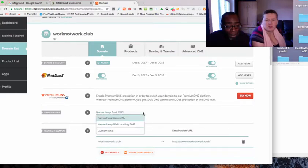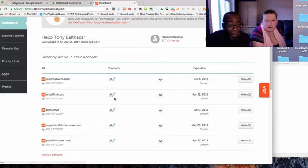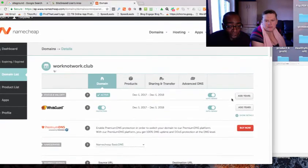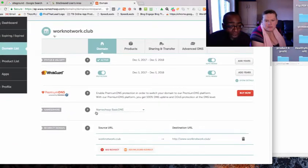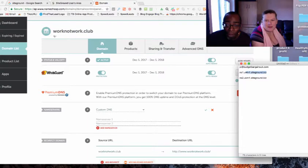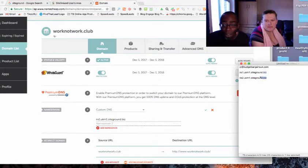Back on Namecheap, go to manage the domain and scroll down a little bit to where it says Name Servers. It will be set to Namecheap Basic — we're going to change that to Custom DNS. That's where we add our nameserver one and our nameserver two from SiteGround.